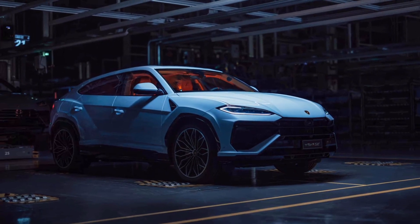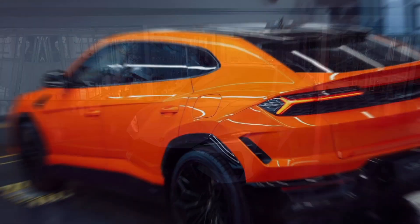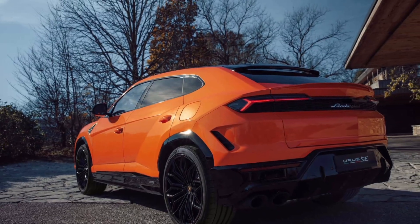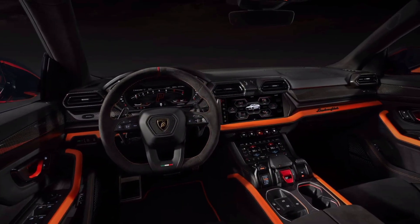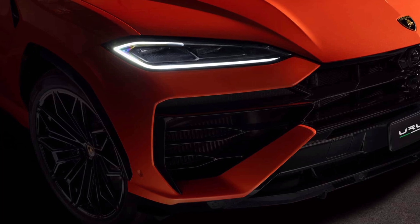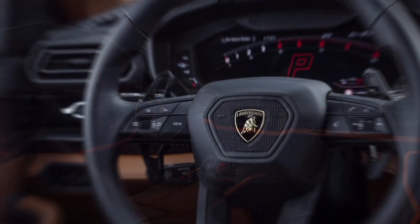The Urus SE comes with a 25.7 kWh lithium-ion battery mounted below the cargo floor, good for over 37 miles of pure electric range. Driven in EV mode, the SUV tops out at 81 mph, after which the V8 automatically kicks in. Lamborghini goes as far as to say emissions are down by 80% compared to the pure ICE model.